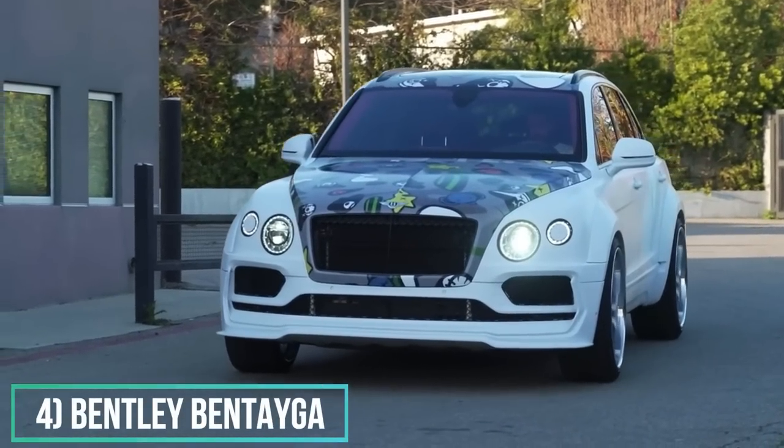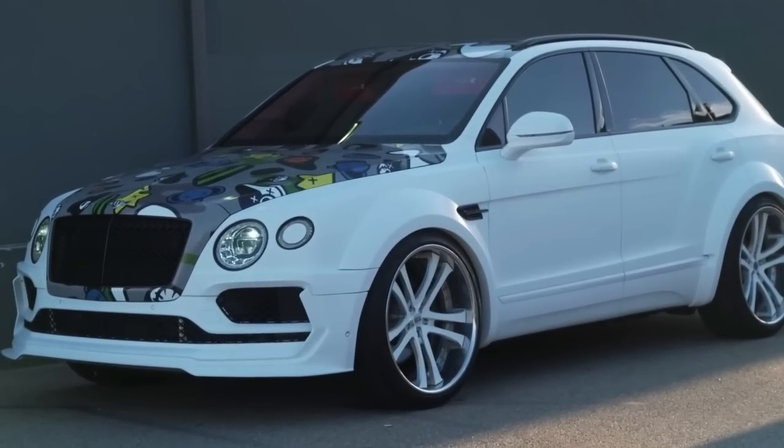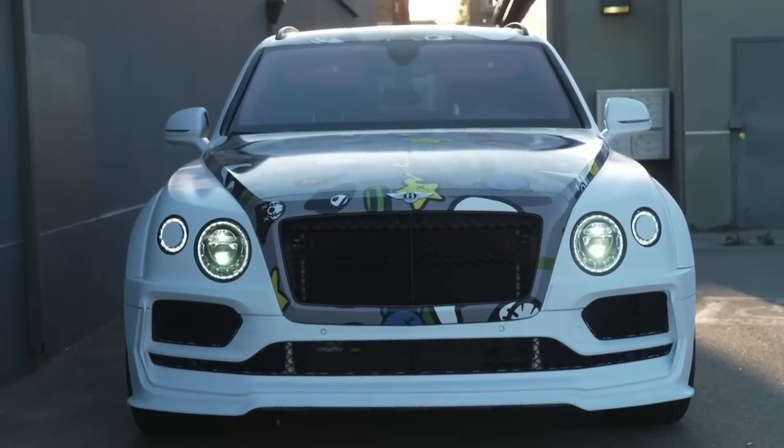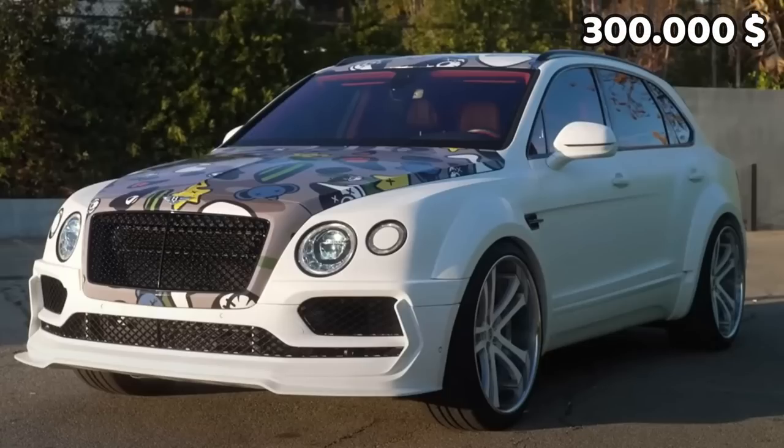Number 4: Bentley Bentayga. The car came out with a body kit, and on top of it there's a Bape-style printed wrap that goes from the hood to the roof. The price of it? Probably around $300,000.